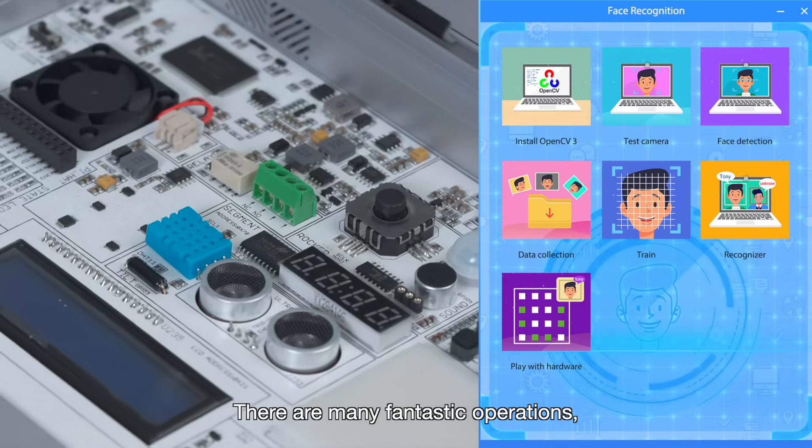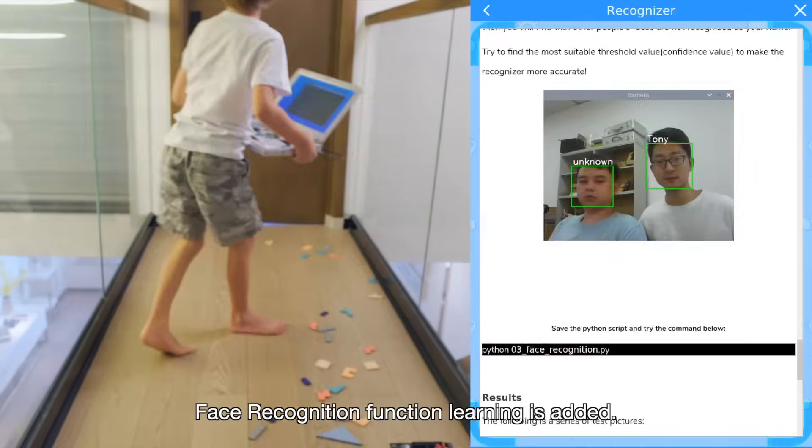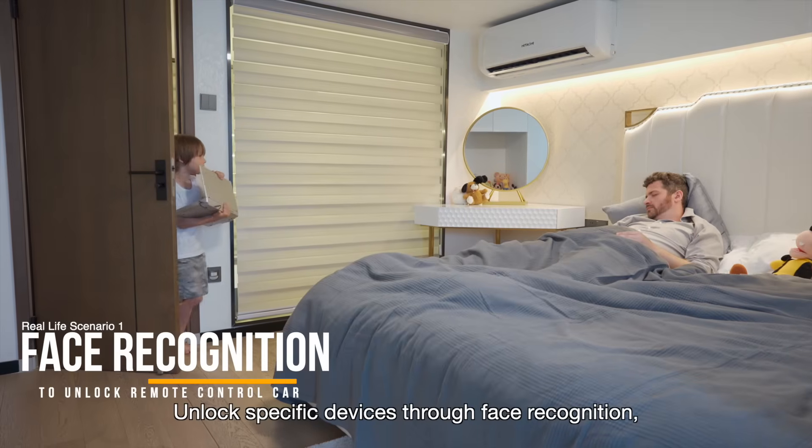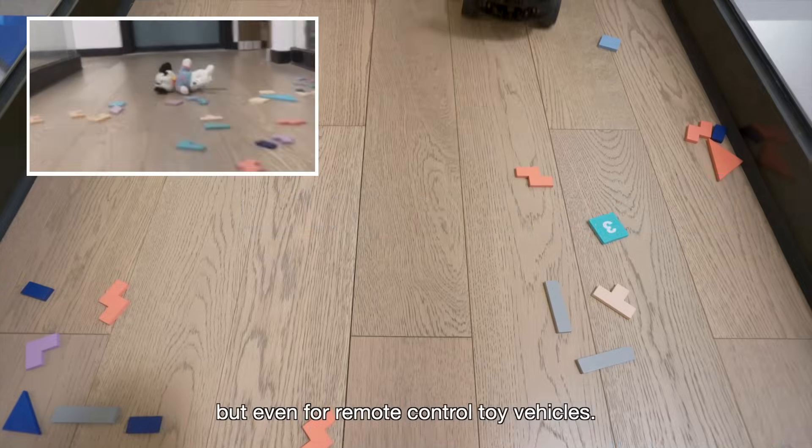There are many fantastic operations. Learning AI — face recognition function learning is added. You can unlock specific devices through face recognition, not just for mobile phones but even for remote control toy vehicles.